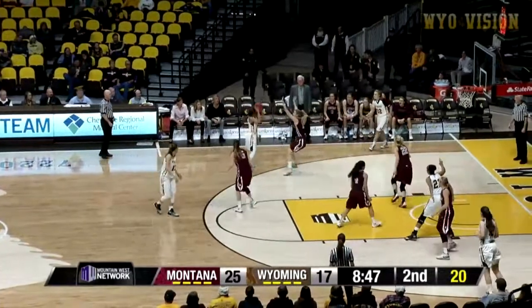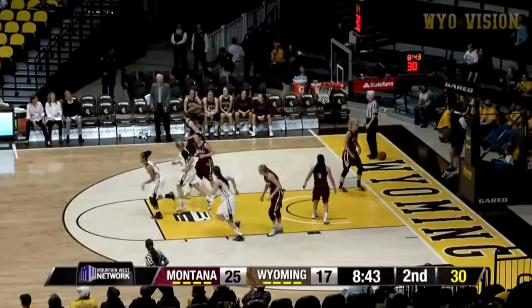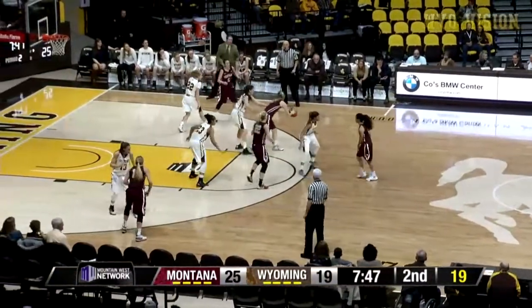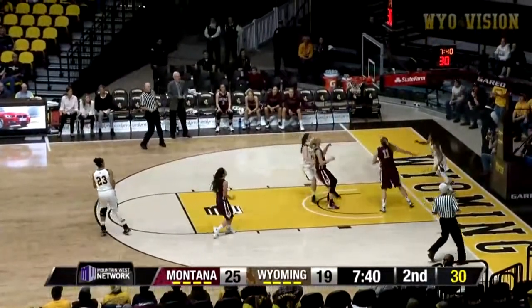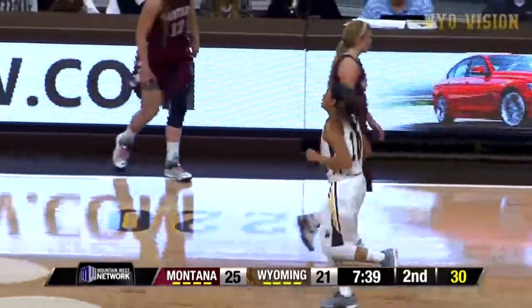Roberts looks inside, nothing there, gives back to Dent. Dent fakes, then drives in, pull up jumper is good. Nice job, Markel. Anderson into the front court, picks up the dribble, bounce pass, high post — that's Staudiker. Pass intercepted by Dent! Dent into the front court, all the way down, lays it up and in. Nice job, Markel — get the steal, lay it up at the other end.